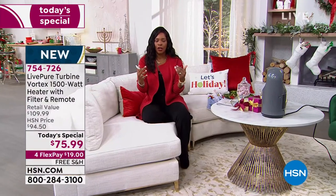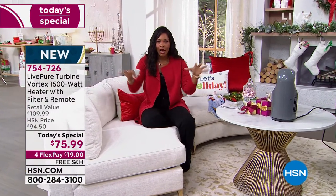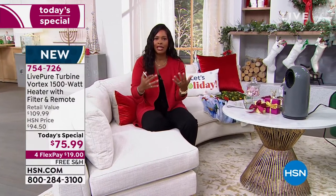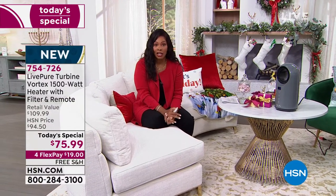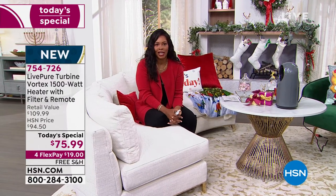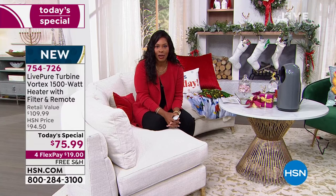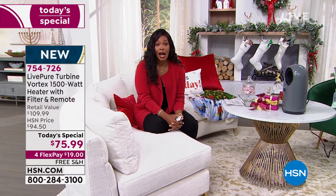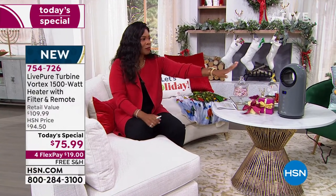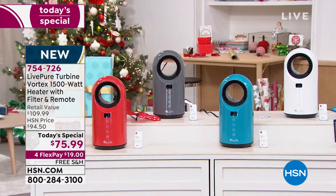Once it gets to temperature it'll stop, and if the temperature falls in your room, it'll kick on again and hold the temperature. These are fantastic. If you have somebody in your life for whom being cold is not an option, send one as a gift. It is our today's special with free shipping and FlexPay. Right now we've got all colors — gray, red, white, or teal. You can spread the payment out using any major credit card for only $19.